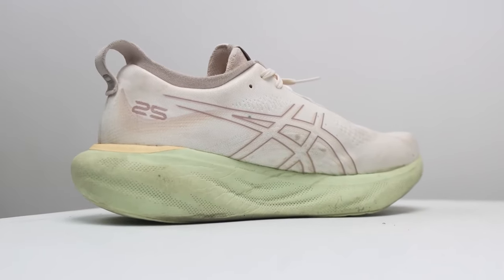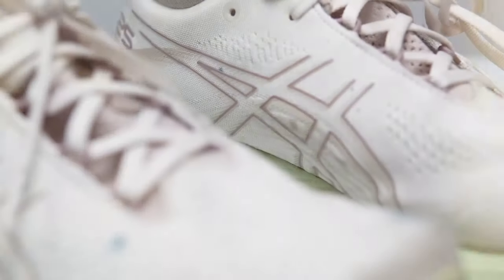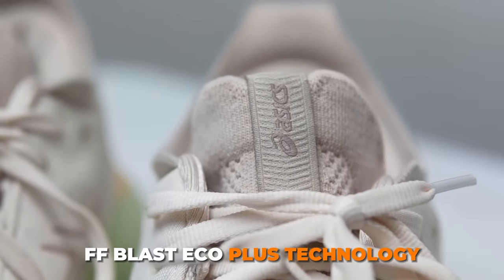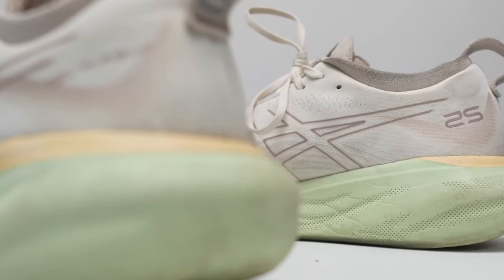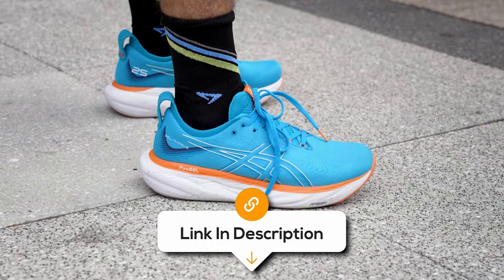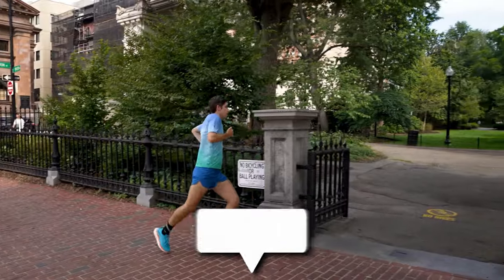Experience lightweight cushioning and softer landings with the PureGEL technology, ensuring your feet stay comfortable mile after mile. The FF Blast Eco Plus technology adds an extra layer of cushioning, offering a softer landing and a more responsive toe-off. However, some users have noted that these shoes feel less bouncy, which might not be ideal for runners who prefer a faster, more dynamic shoe.